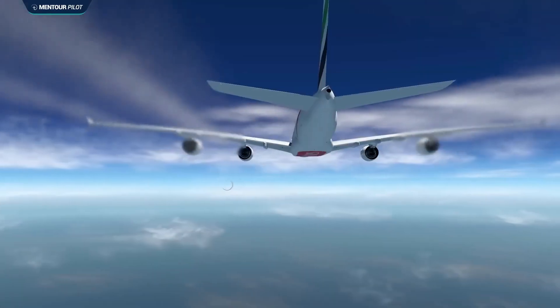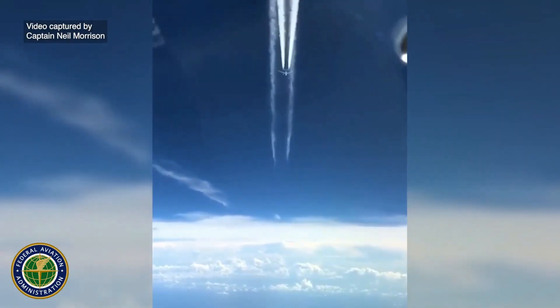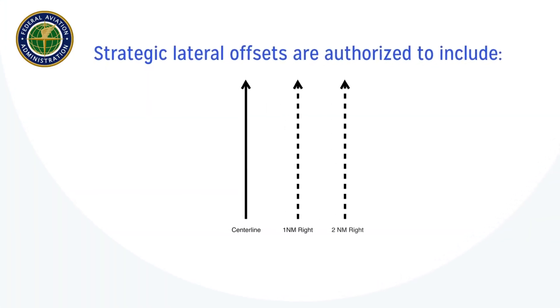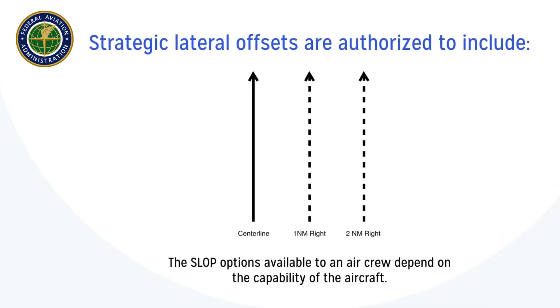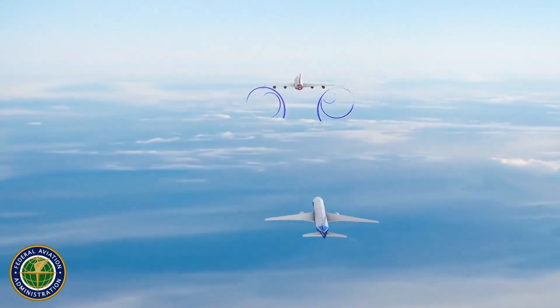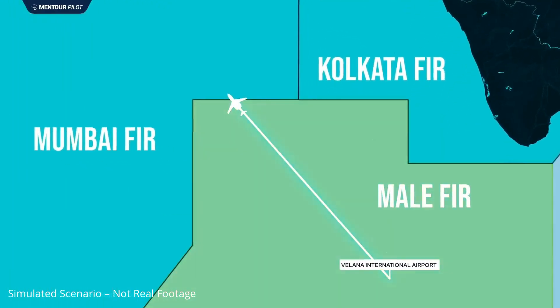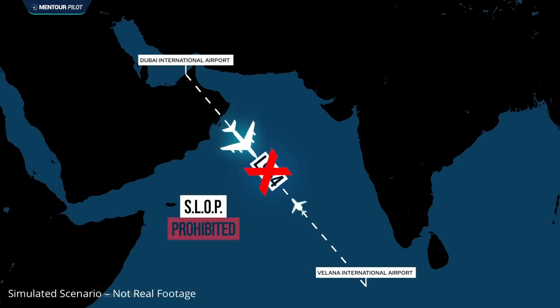Let's now discuss a well-established tool commonly used on oceanic routes: the Strategic Lateral Offset Procedure, or SLOP. ICAO and regional authorities allow a 1 to 2 nautical mile right offset from airway centerlines in oceanic airspace to reduce collision risk and mitigate wake encounters. Where approved, SLOP must be considered; however, aircraft must be equipped with automatic offset tracking, and not all airways authorize its use. In this case, Mumbai FIR had published SLOP approval, but not on Airway Lima 894 — making the Challenger's routing procedurally compliant but exposed, a point clearly demonstrated in the report.